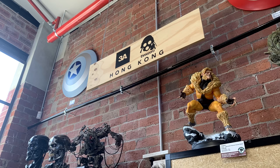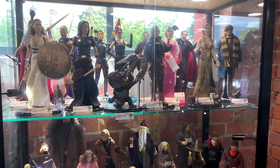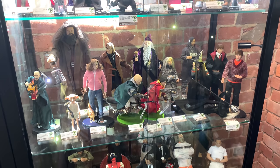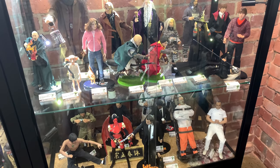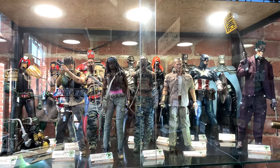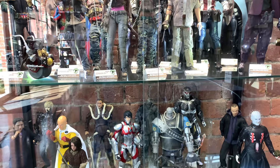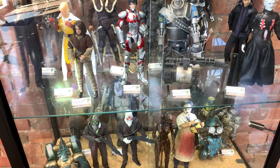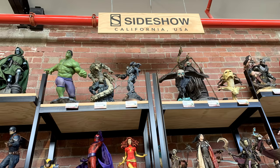Up top you can see a placard for each section. This one is 3A, so you're about to see some of the 3A and 3-0 stuff they have at the Pop Culture Collector Gallery. There's some Star Ace mixed in with some Blitzway and 3A. The Steel Age stuff at the top — you can see the Crisis, the Pinhead, and a whole bunch of awesome stuff from 3A you normally wouldn't see.